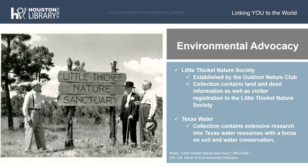In addition to being an enthusiast of nature and animals in general, Heiser was deeply connected to environmental advocacy, which the collection reflects. The collection contains records of the establishment of the Little Thicket Nature Sanctuary, which was established by the Outdoor Nature Club, including land and deed information as well as visitor registrations for the sanctuary. The collection also contains a significant amount of research into soil and water conservation, much of which is focused on Texas water resources — particularly the many rivers in Texas — and how to preserve these water resources.